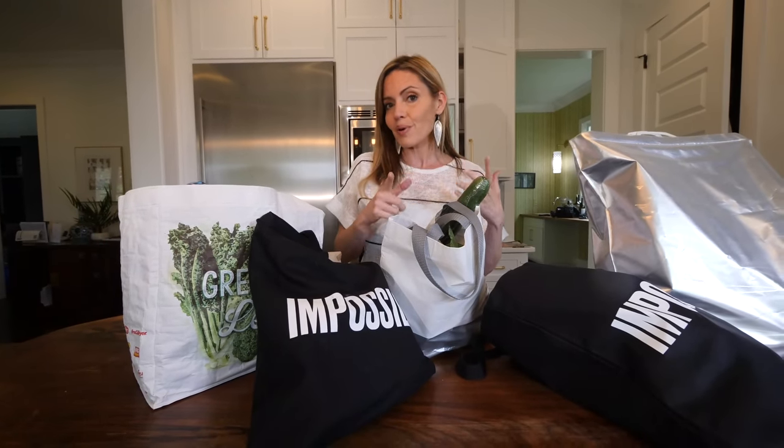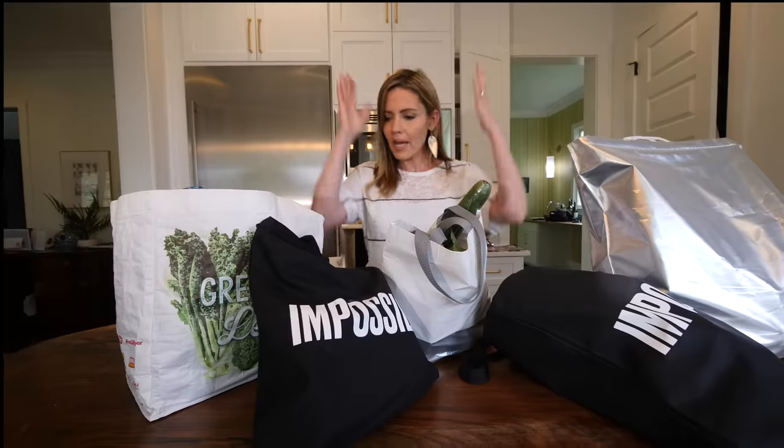But when we do buy the packaged processed stuff, they make it good. So yeah, let's dig in.